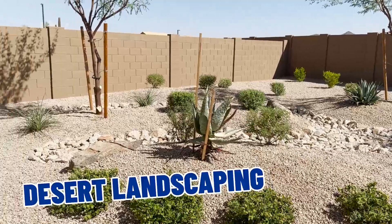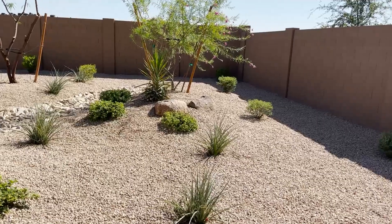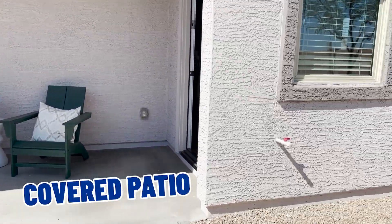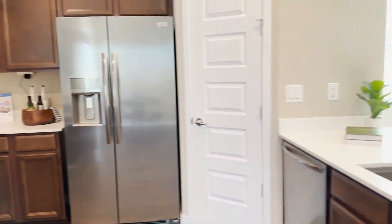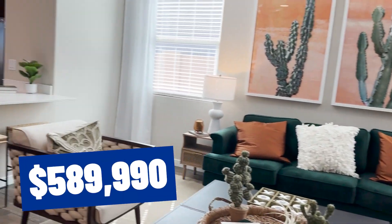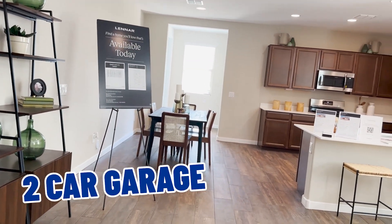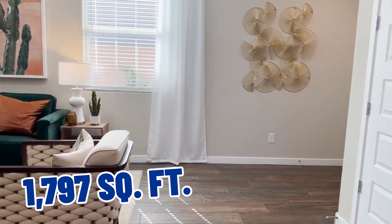Out here we have mainly desert landscaping, and you can do whatever you want with it. There's a nice little covered patio. The base price on this home is $589,990. It's four bedrooms, two baths, a two-car garage, built by Lennar — 1,797 square feet.